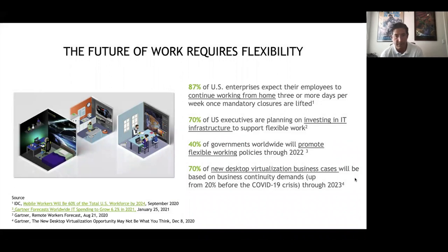I'll drill in on the very top statistic on this survey slide. This is from a recent IDC survey where 87% of enterprises polled said they expect to let their employees continue working from home three or more days per week after mandatory closures are lifted. That's definitely the case for NVIDIA — we're still 100% remote. Our brand new headquarters buildings in Silicon Valley aren't even open yet, and when they do open we'll be encouraged to continue working remote. That lends itself very well to virtualization solutions like Citrix and the ecosystem partners involved.